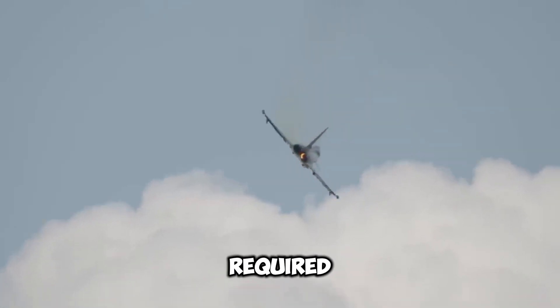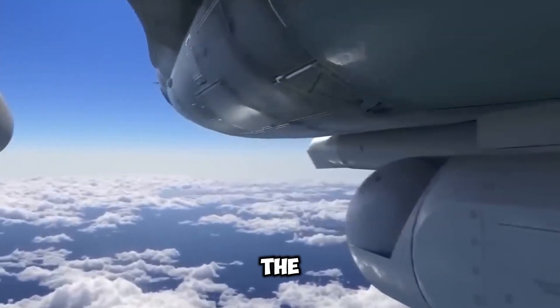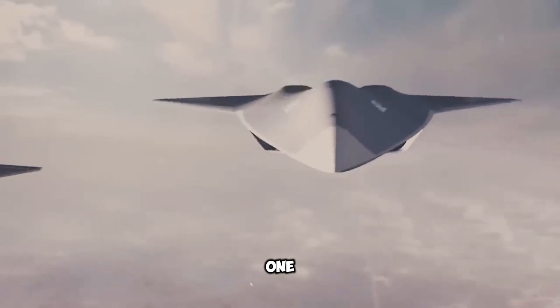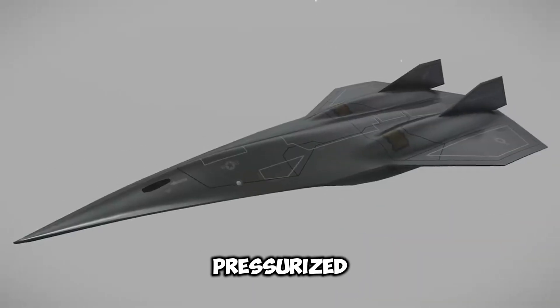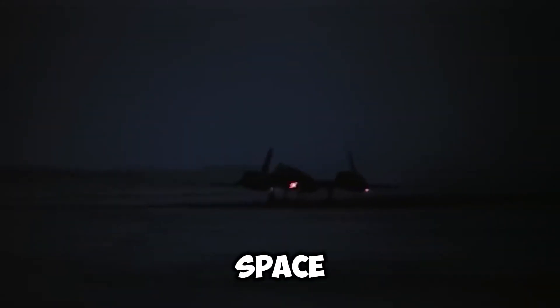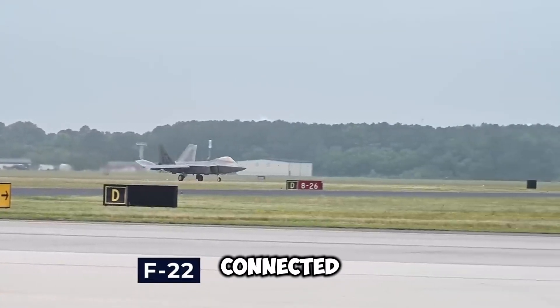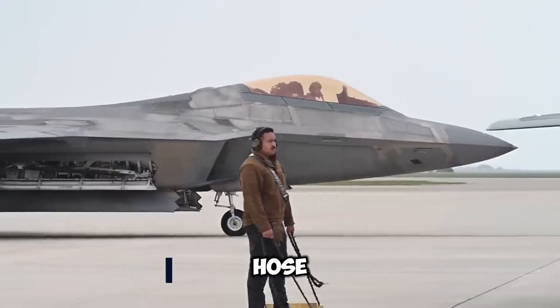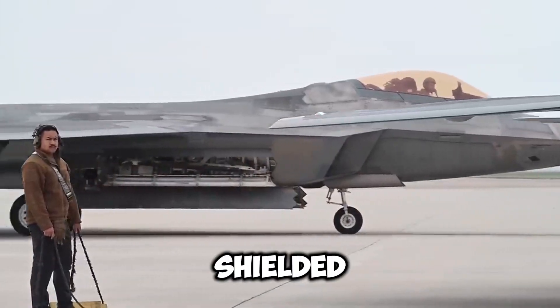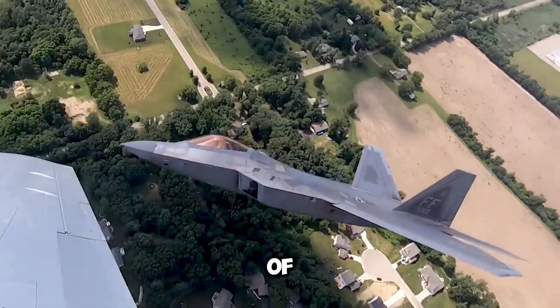Pilots were required to don specialized suits while in the air, as the SR-71 is capable of reaching high speeds and altitudes. These suits were pressurized and their headgear was comparable to those worn by astronauts heading into space. To facilitate appropriate breathing at high altitudes, their helmets were connected to an oxygen supply via a hose. The pilots' garments also shielded them from the intense heat that the SR-71 produced at the peak of its speed range.